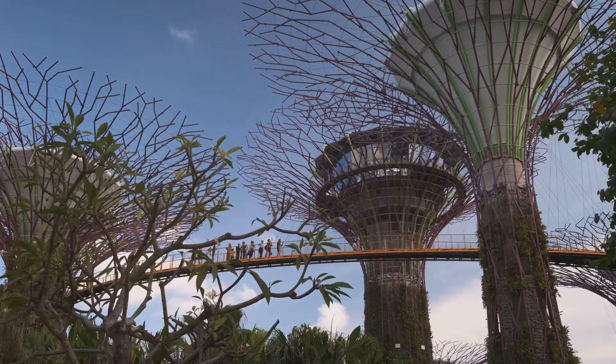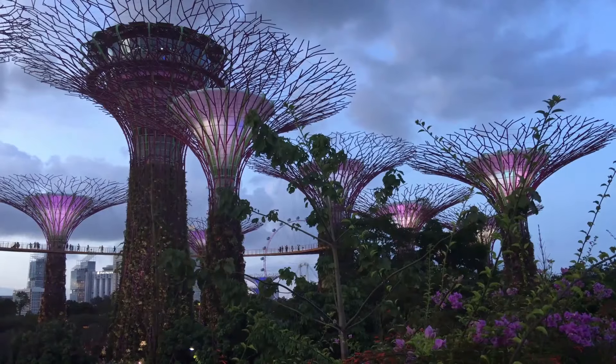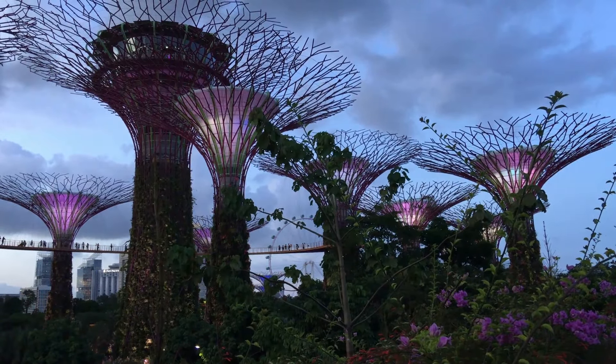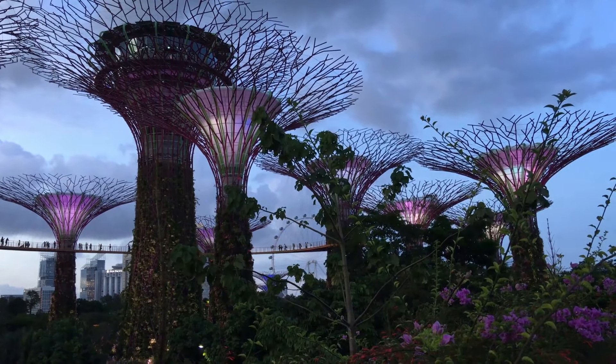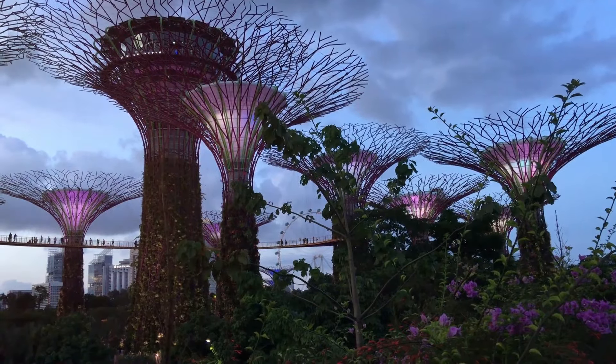These vertical gardens, towering between 25 to 50 meters, are an awe-inspiring sight. More than just architectural marvels, these supertrees are a vibrant ecosystem, home to a myriad of plant species. As daylight fades, these colossal structures illuminate, creating a mesmerizing light and sound show beneath the starry sky.